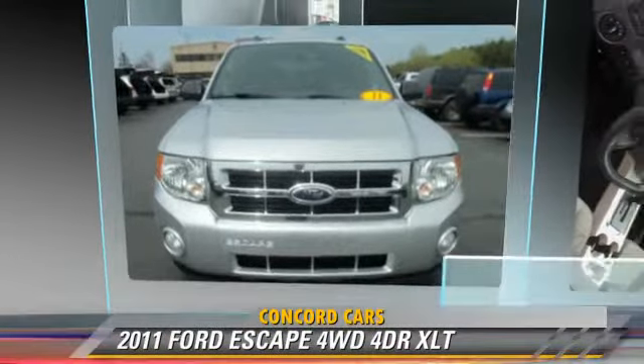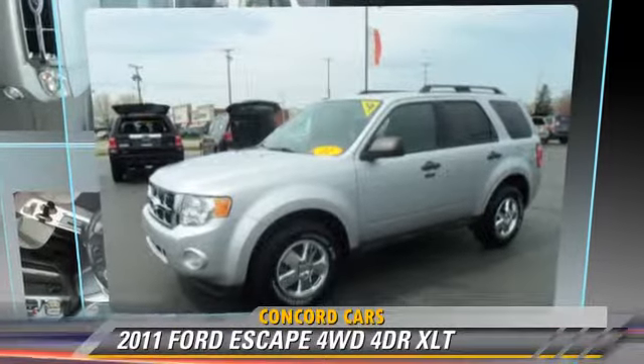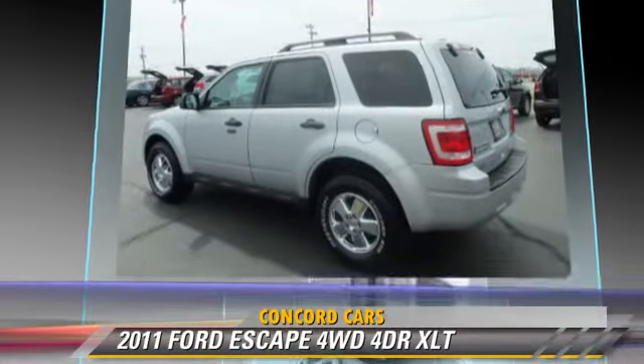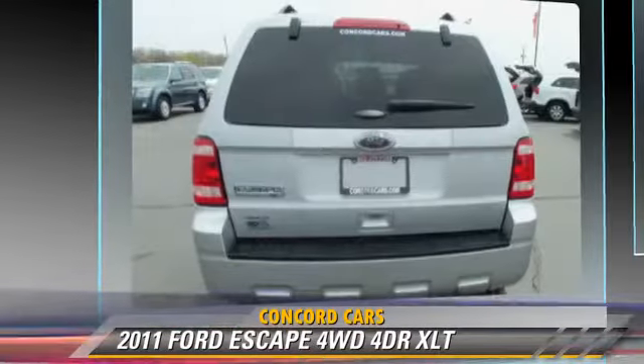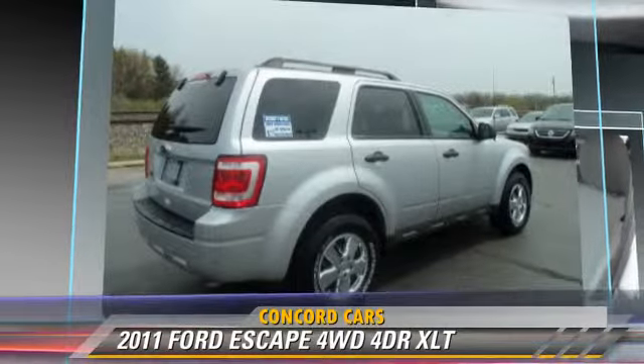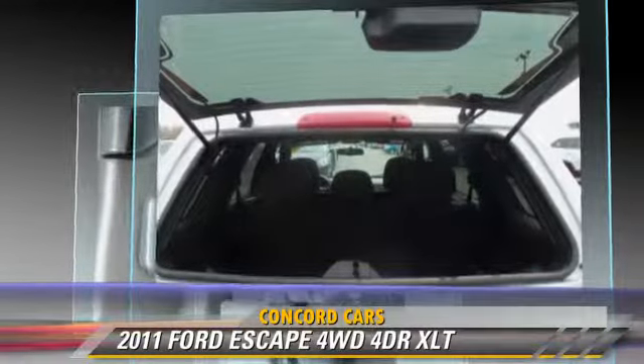The 2011 Ford Escape XLT, powered by a 2.5-liter four-cylinder engine with an automatic transmission. This vehicle, with fewer than 60,000 miles on the odometer, gets up to 26 miles per gallon.